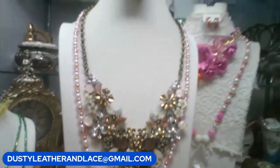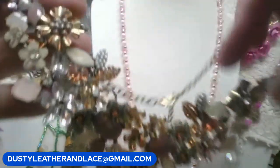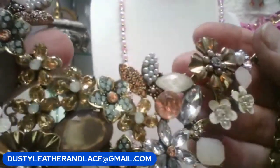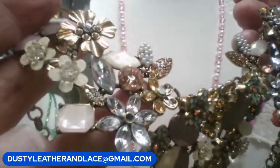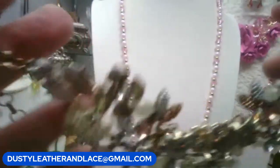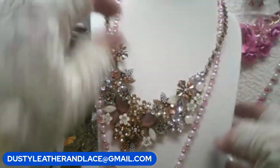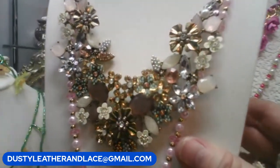This beautiful piece has mauves and an opalescent look with metal tones and lots of AB bling — enameled and metal tone with opal pinkish colors. It has an extender and is 21 inches with the extender. $15. Keyword: flower spray.